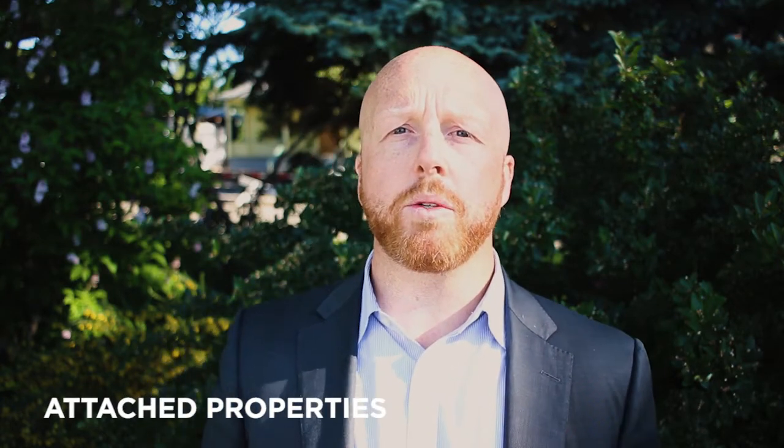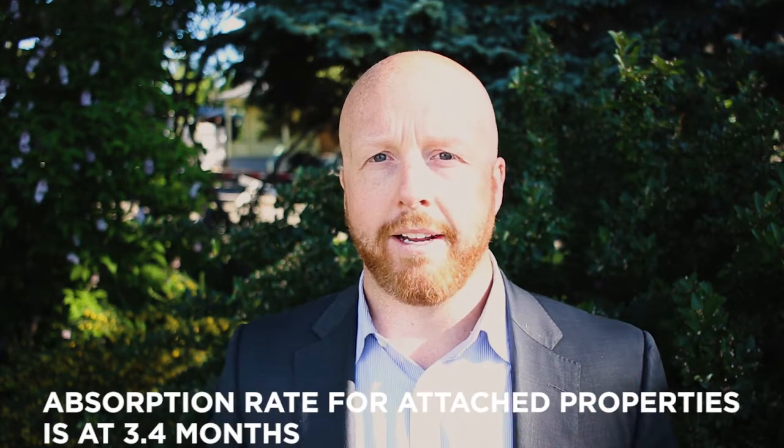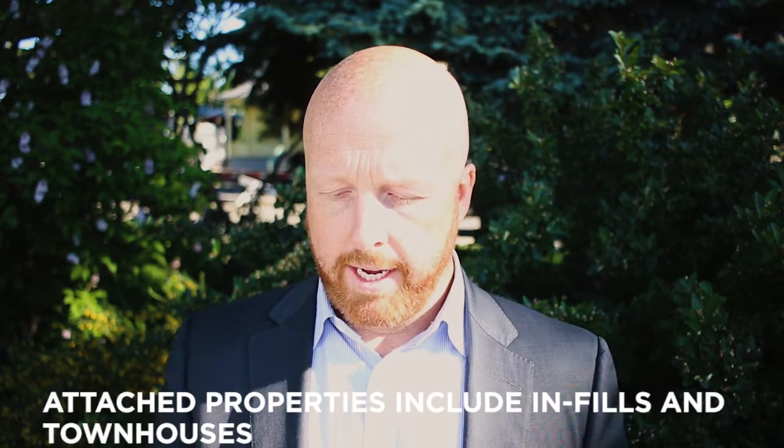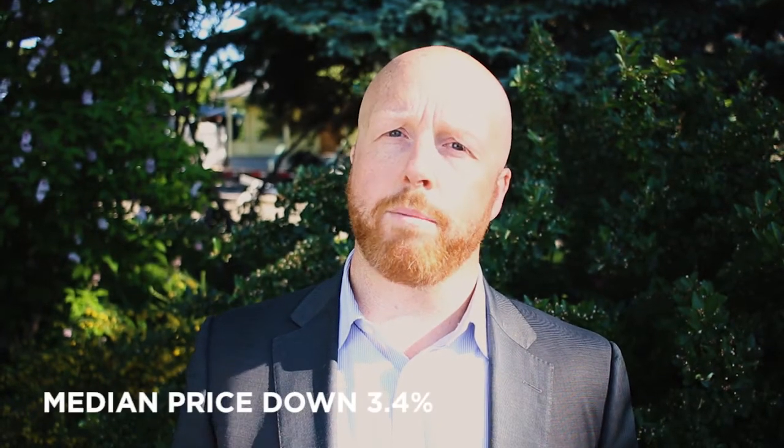Now let's jump into attached properties. We've had about 429 selling per month averaged out over the last three months. We have about 1,459 currently for sale, which gives us a 3.4 month absorption rate. Attached properties include everything from infills to townhouses. The median price has also dropped — from $356,000 down to $344,000 — giving us about a negative 3.4% year over year.